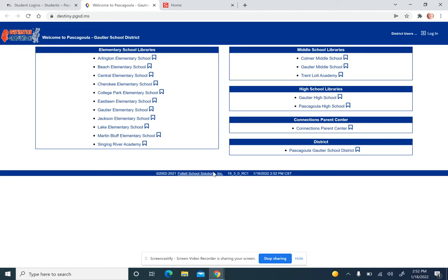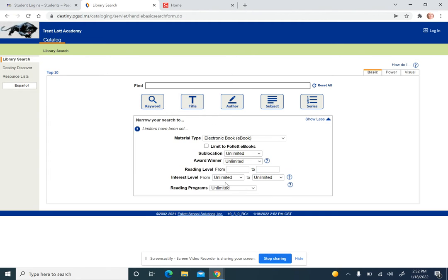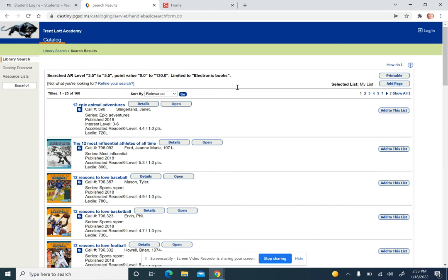There are a bunch of different sources out there, but to make sure you're at a secure source, go to the schools and then you can click on any of the elementary schools, Singing River Academy, or Trent Lott Academy. Once you click there, you'll change material type to electronic e-book. You can change the reading program to Accelerated Reading, and then you can put in whatever their range is — they all should know their range by now. If not, you do not have to put a range in there; you can just let them go through and find a book. You don't have to put a title in; you just hit Enter. Those are the books that are in the range — for example, 3.5 to 5.5 as a ballpark figure.